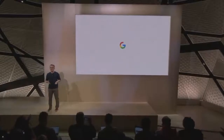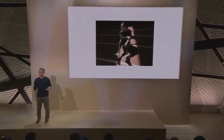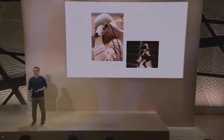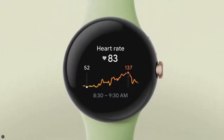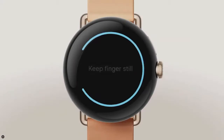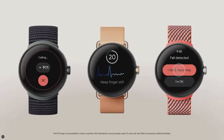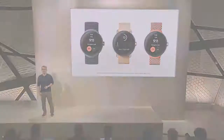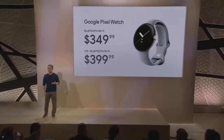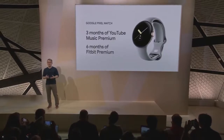Pixel Watch is also the first Wear OS device with Fitbit — a powerful pairing combining Google's expertise in designing helpful experiences with the best health and fitness insights from Fitbit. Pixel Watch uses on-device machine learning and deep optimization down to the processor level to give you an accurate heart rate measurement continuously at once per second. You'll be able to assess your heart rhythm for AFib with the ECG app, and Emergency SOS provides peace of mind for you and your loved ones. Fall detection is coming in 2023 to detect hard falls and alert emergency services. Google Pixel Watch starts at $349 and is available for pre-order today, with three months of YouTube Music Premium and six months of Fitbit Premium included.